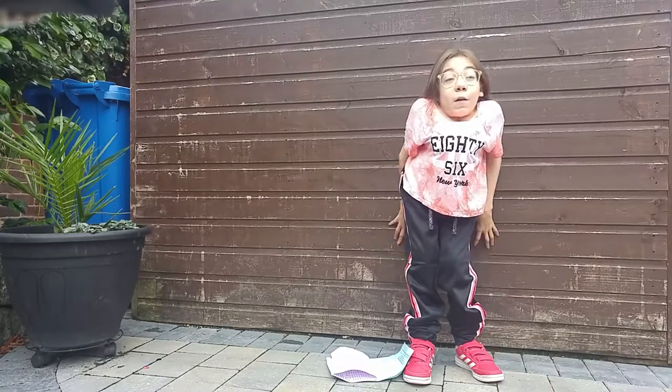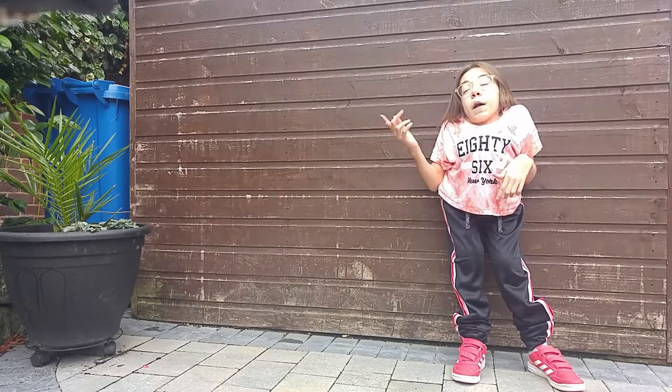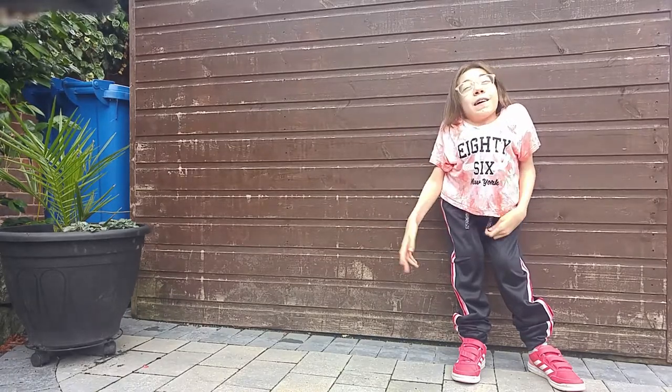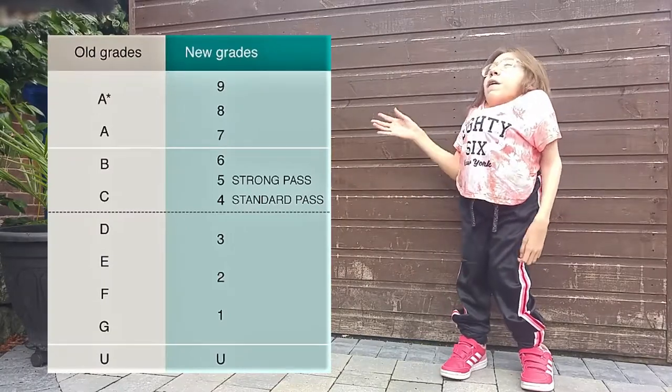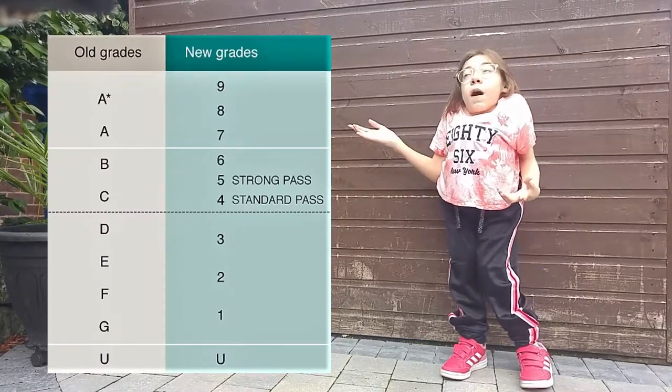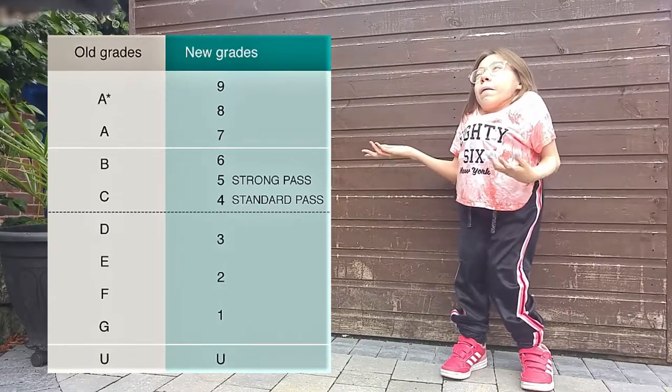I'm going to tell you what I got in my GCSE results. They changed the A-star to G system, but now it's a 9 to 1 system — it's really confusing. This is how it works: 5 is like a C, it's a strong pass; 4 is also a pass, but it's not as strong, though it's still a pass.